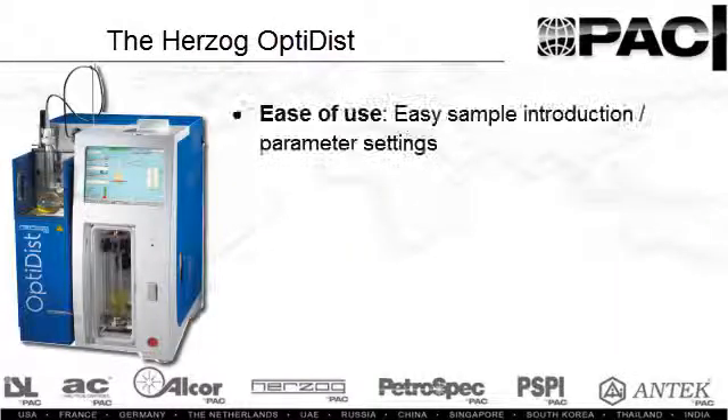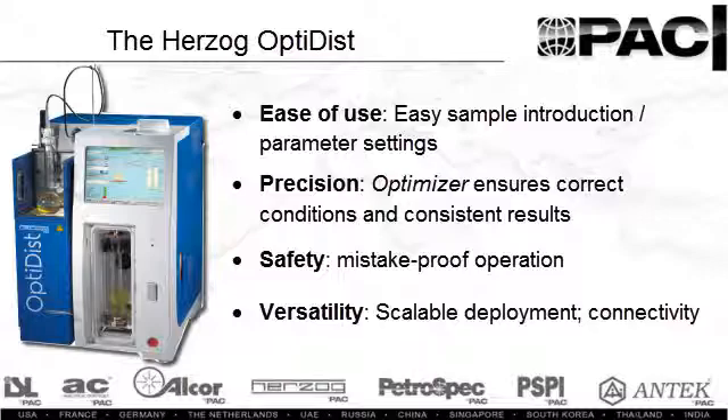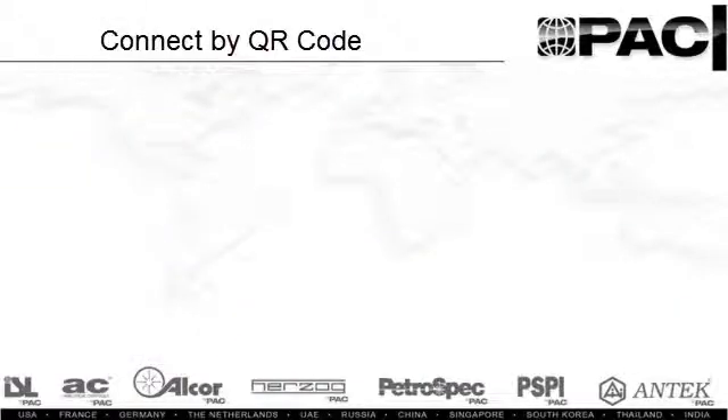The OptiDisk by Herzog — the ideal solution offering ease of use, unsurpassed precision, uncompromising safety, and ample versatility to address your distillation analysis needs. The OptiDisk.